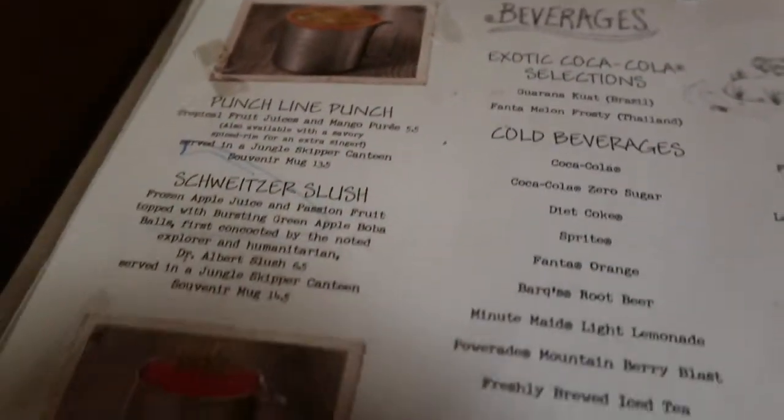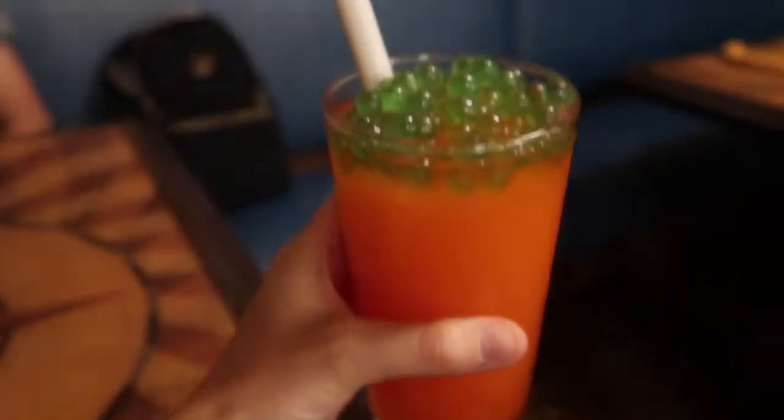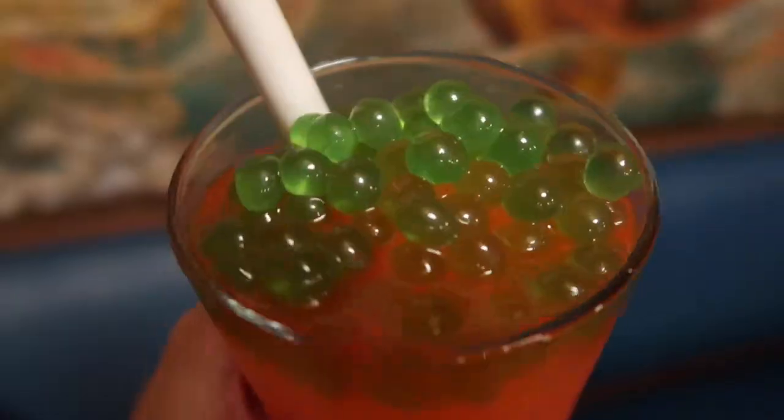Here's us. This menu looks so fun. I know Jake would get that slushie. Oh my goodness. This is the Schweitzer's Balls slush. Looks pretty good. Those boba balls look so fun. How fun.